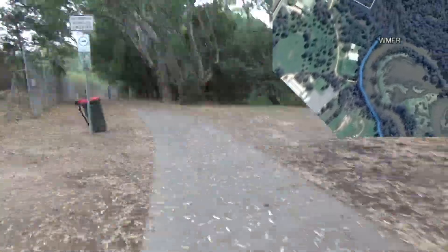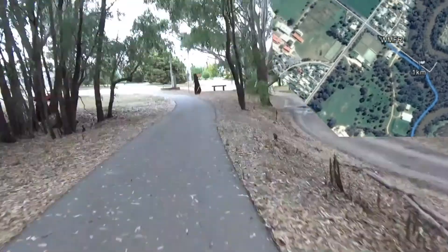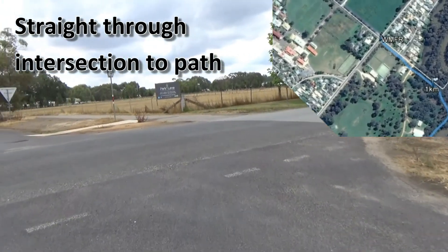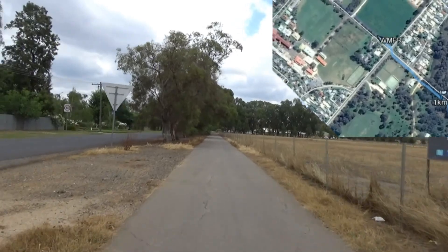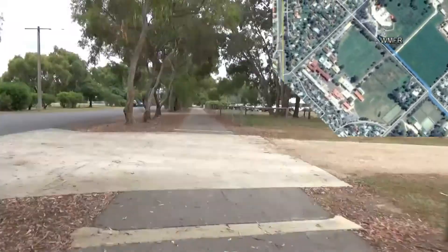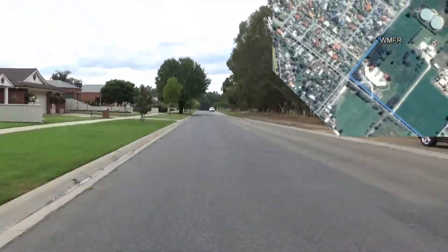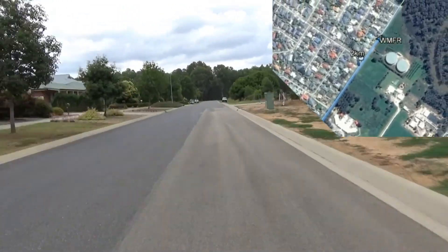Entrants continue all the way along the lovely Ovens River sealed path until they reach the intersection of Park Lane and College Street. They cross diagonally through the middle of the intersection — with traffic personnel in place to assist — and run on the sealed path along College Street. At about 1.7 kilometres, there's an aid station on the left and right. Entrants then turn right into Philipson Street and run all the way along through this residential section of the course.